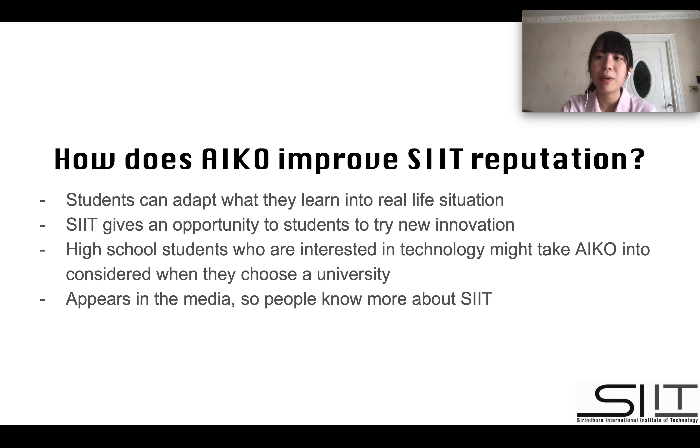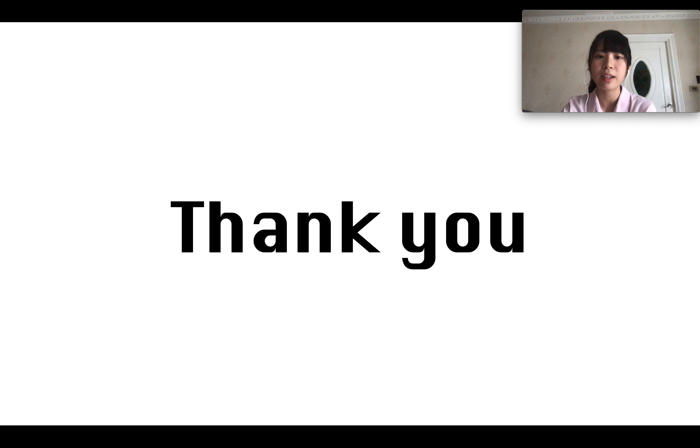Lastly, since TU Open House was a big event, iGOD appeared in many media outlets. This makes people know more about SIT. And this is the end of the presentation. Thank you.